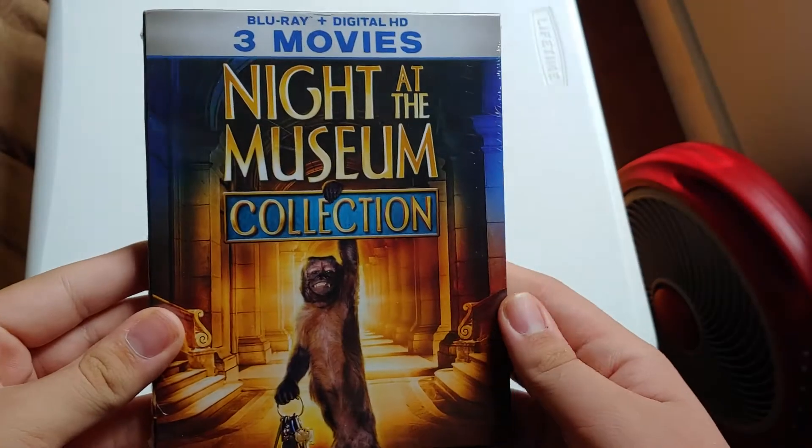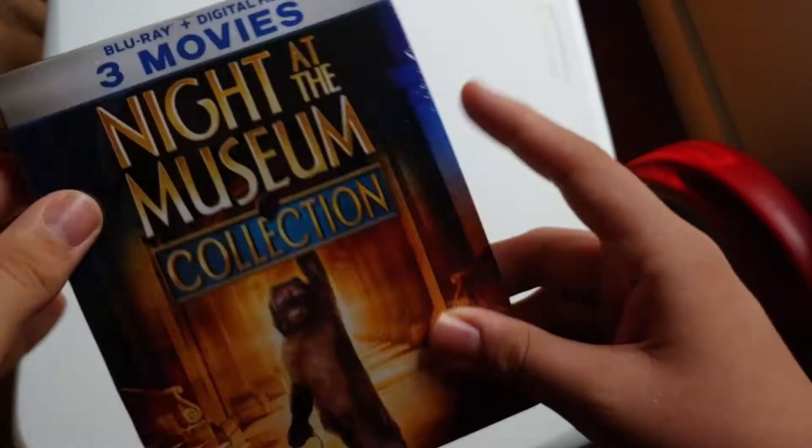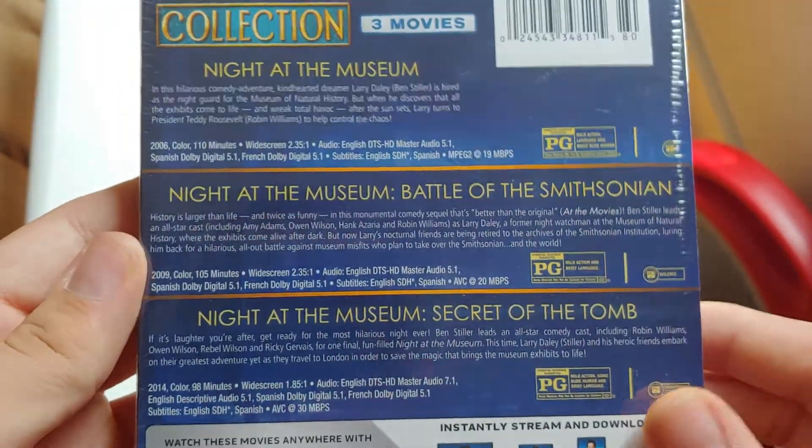There's the front with Dexter and the keys. There's the spine. Top, bottom, and the back. Pause the description if you want to read it.